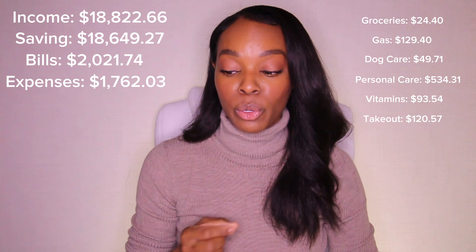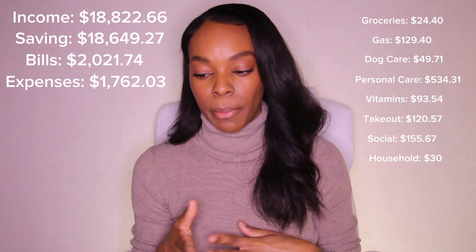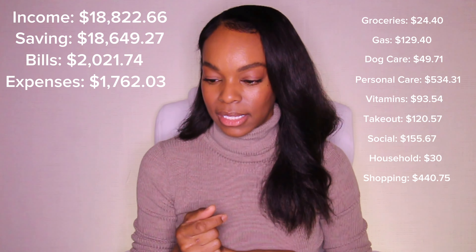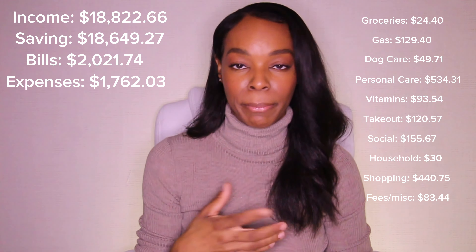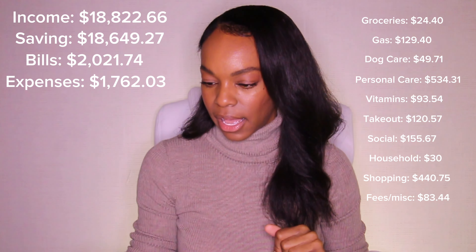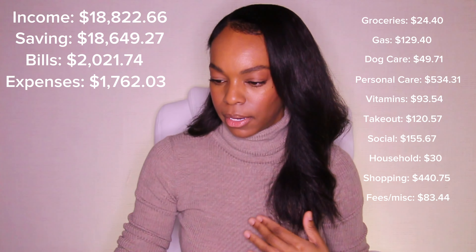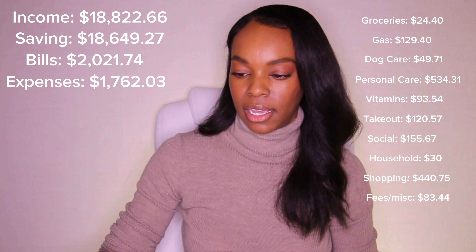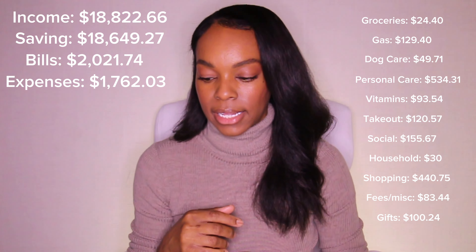Social was $155.67. Household was $30. Shopping was $440.75 — again, that jacket. Miscellaneous was $83.44: I reloaded my Greenp parking app for street parking, paid cost of delivery for something shipped to me, and paid a fee to my financial planner to secure an appointment. And gifts was $100.24.